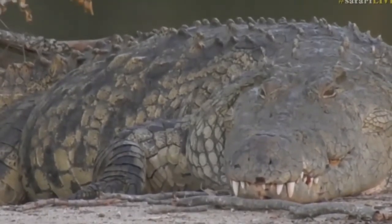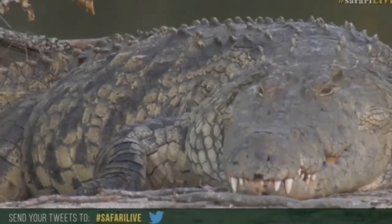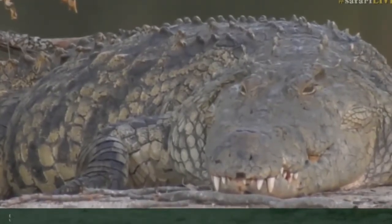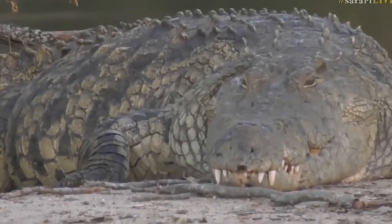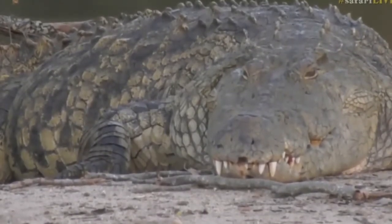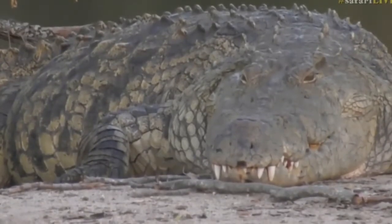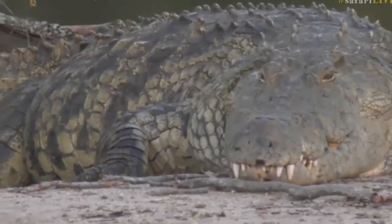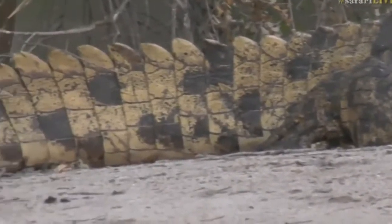You're going to have to share them with us — remember hashtag safarilive — because that is really, really great. And of course that's one of the amazing things out here in the Sabi Sand, that we are able to get these up close and intimate shots with the animals. That is probably one of the most amazing things I've ever seen. Look at all the scales on his body — you can see them clearly now, different sorts of shapes and sizes, and then of course those ridges all the way down its back. You can really see just by the patterning on its body that it does definitely look like a log if it is in the water.